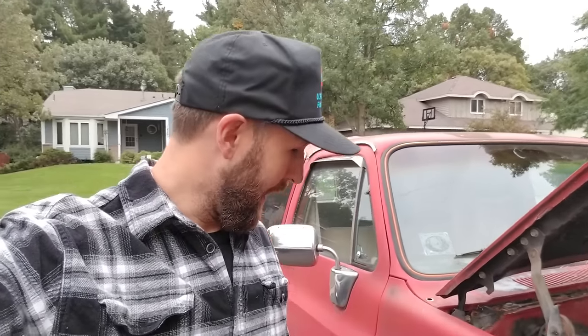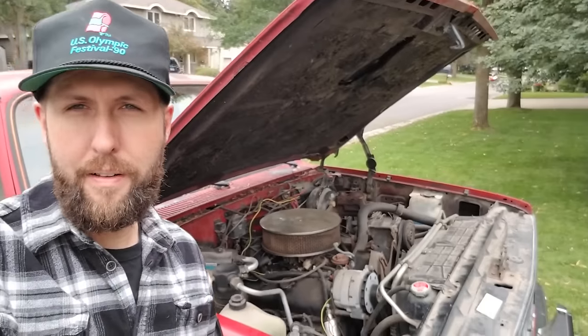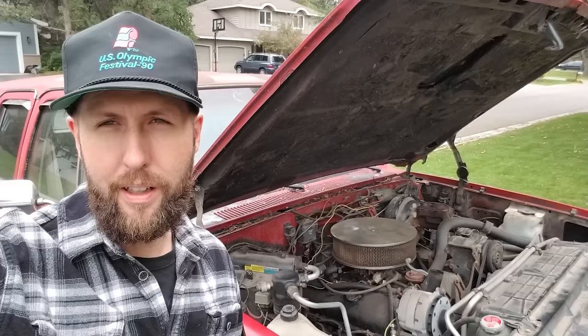Hey guys, what's up. Good morning — picked up another truck for the fleet and I thought I'd give you a little walk-around preview of this thing. Pretty excited about this one. It's a 1986 GMC Suburban Sierra Classic three-quarter ton.